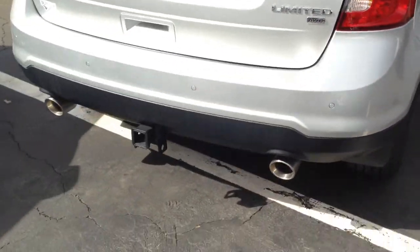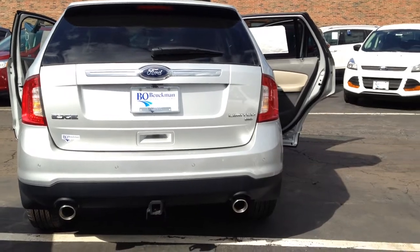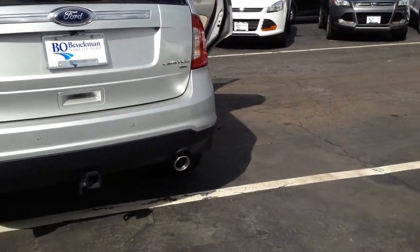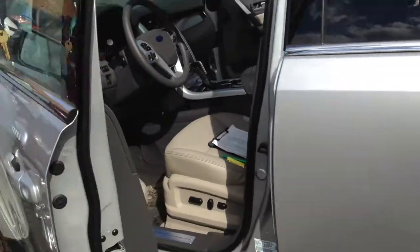Let's move to the back of the vehicle. We've got a trailer hitch, a reverse camera, a reverse sensing system, power liftgate — all of it. What a beautifully designed SUV.